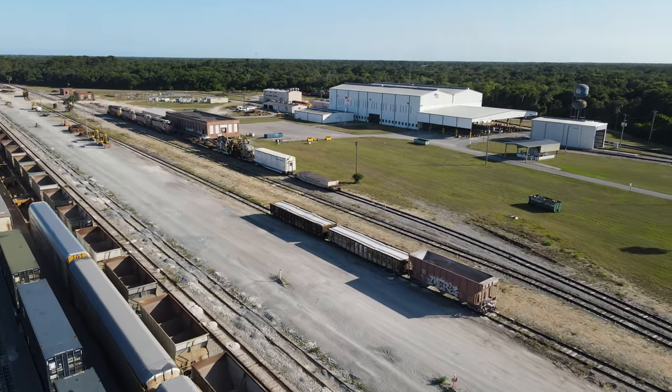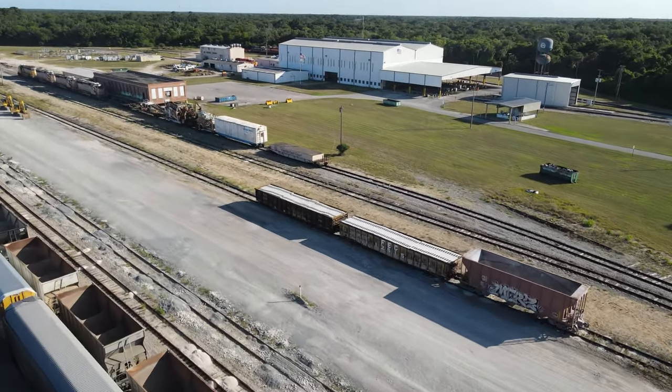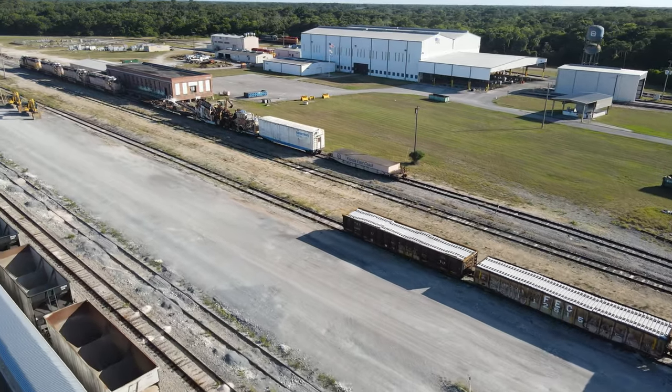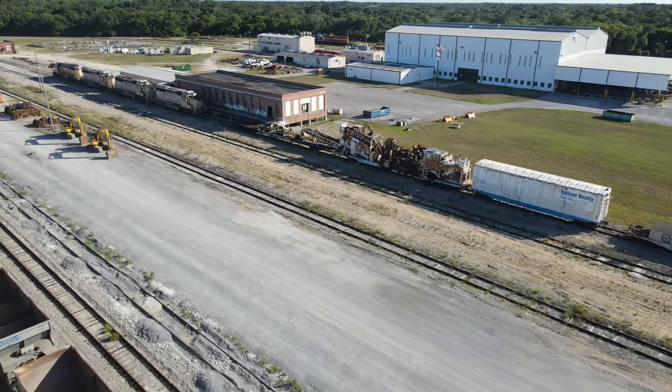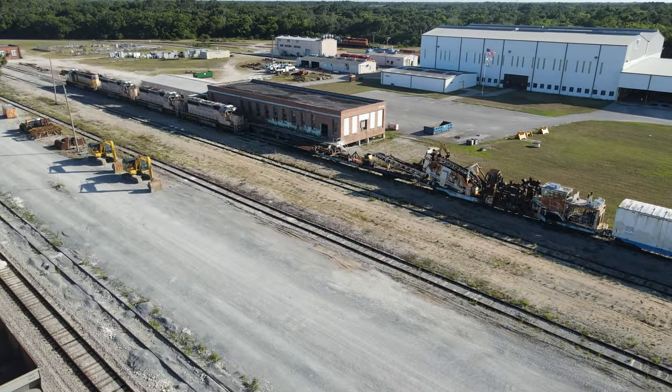Local 910 is also based out of this yard. To the right of the paved area, those tracks are used for storage and for the rock transload operation that a customer operates out of the yard.